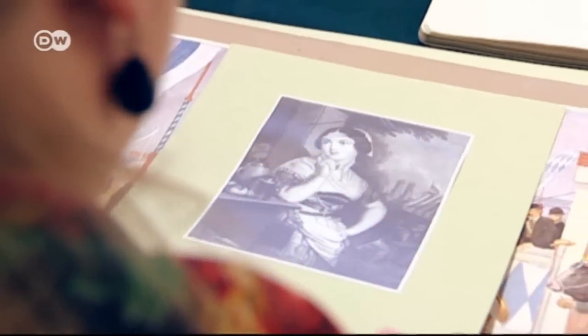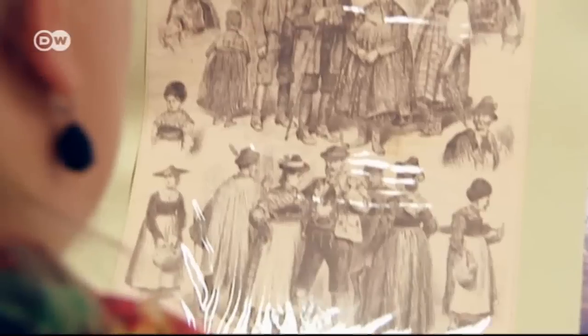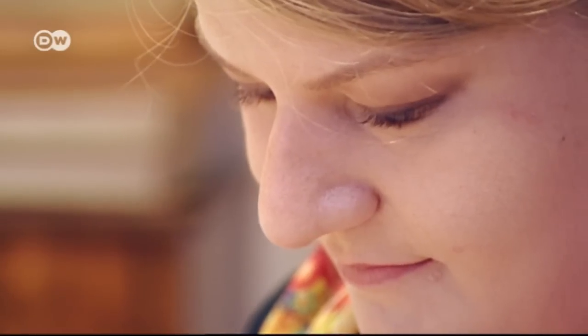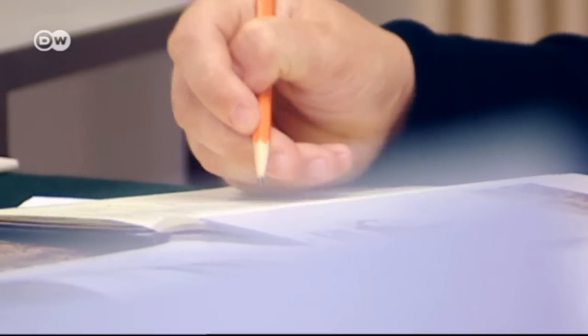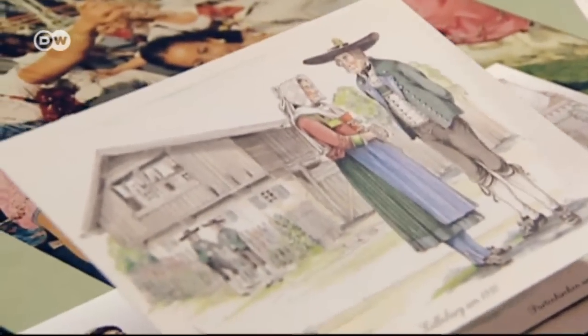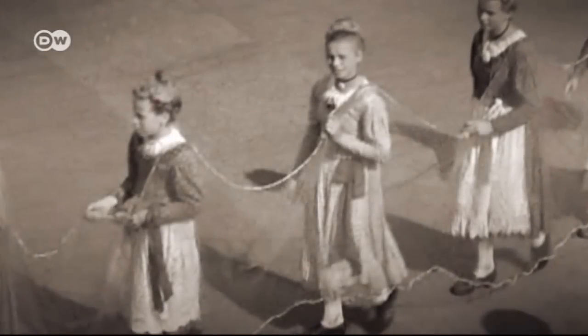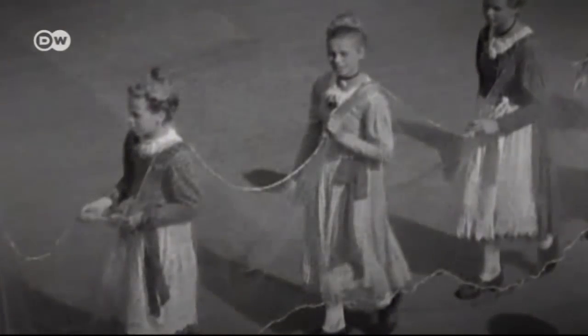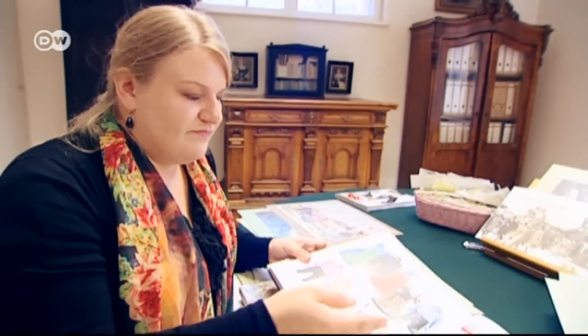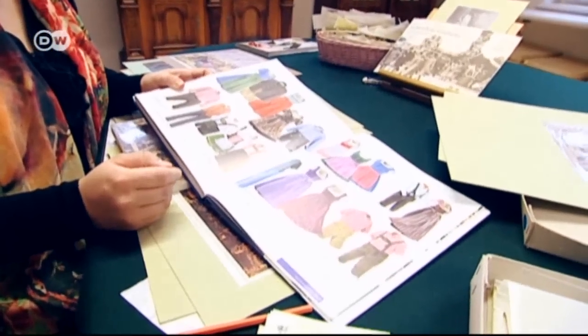Ethnologist Simone Egger has discovered that the dirndl isn't as old as one might think. Its roots date back to country maids — "Dirn" in Bavarian. The outfit worn so proudly today only began to grow popular in the 19th century, when fashionable city ladies took country holidays. An inventive tailor must have taken the basic work clothes design from milkmaids, added plaid or flower designs, and turned it into a vacation outfit for wealthy visitors.